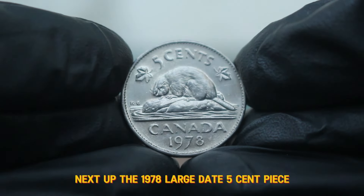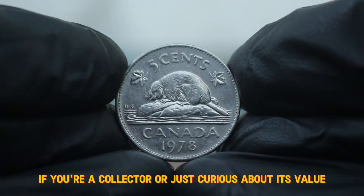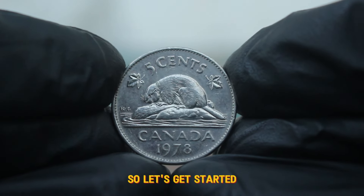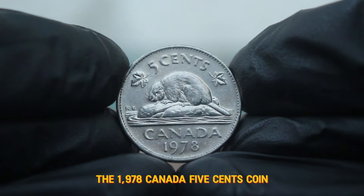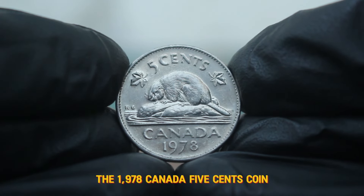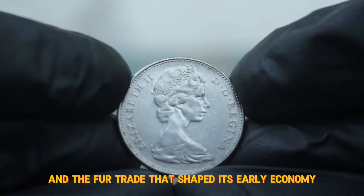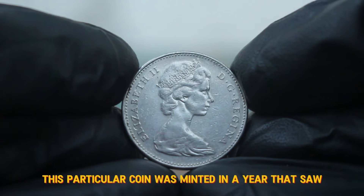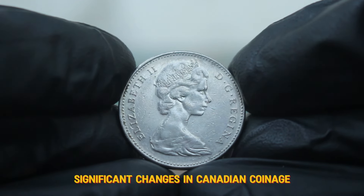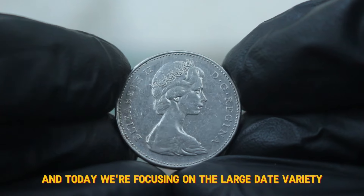Next up, the 1978 large date 5 cent piece. If you're a collector or just curious about its value, let's get started. The 1978 Canada 5 cents coin features the iconic beaver design, a symbol of Canada's rich natural resources and the fur trade that shaped its early economy. This particular coin was minted in a year that saw significant changes in Canadian coinage, and today we're focusing on the large date variety.